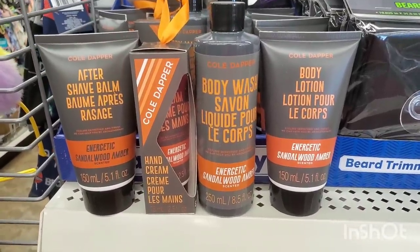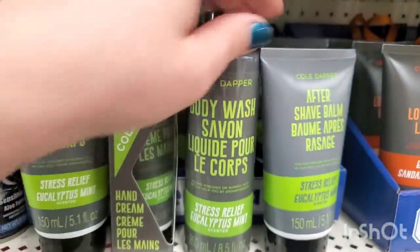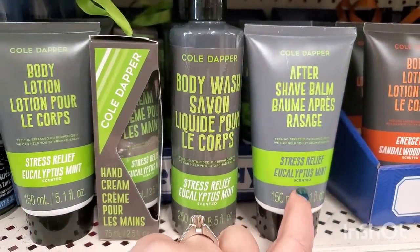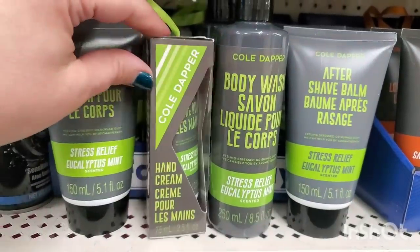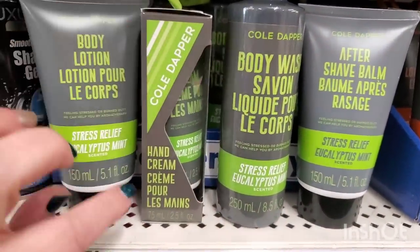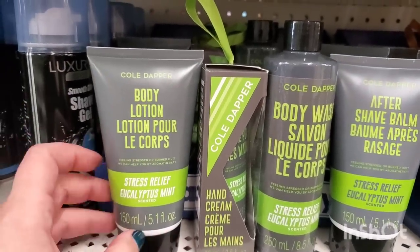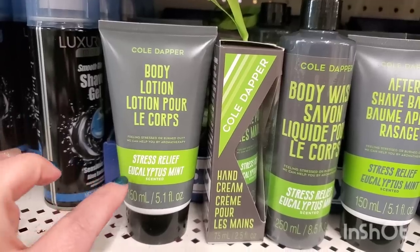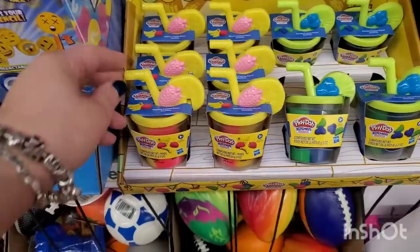Along with the energetic sandalwood amber, they also have a set for Father's Day: aftershave balm in stress relief eucalyptus mint, body wash in an eight-and-a-half ounce container, hand cream boxed — also good as a Christmas stocking stuffer — and body lotion in stress relief eucalyptus mint. The whole collection is here, both styles to choose from.